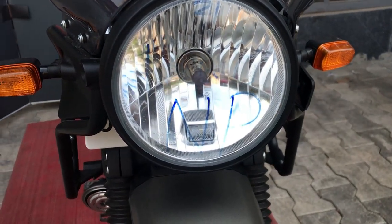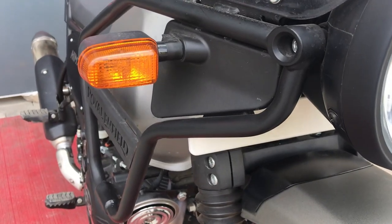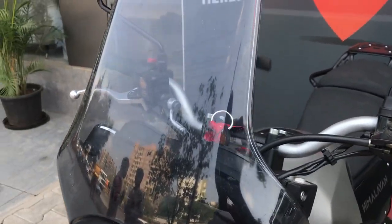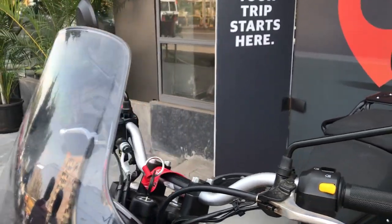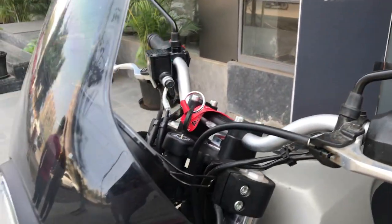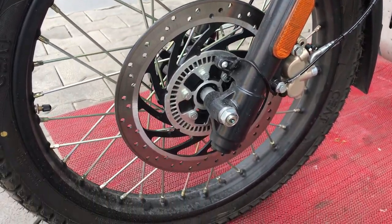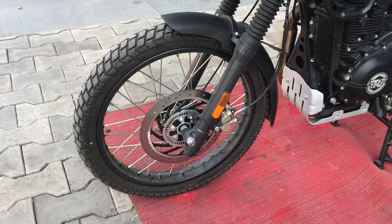This is the bike's halogen headlamps. Turn indicator lamps. This is the adjustable windscreen. This is the Himalayan rear view mirror. In front you will have disc brakes, telescopic suspension, radial tube tires, and 533 mm wheel size.